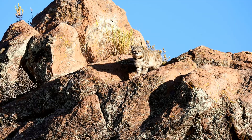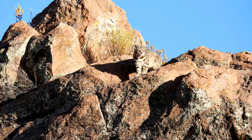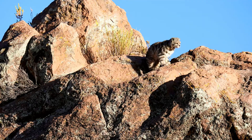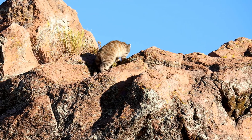At first glance, the Andean mountain cat looks like a small snow leopard. It has thick, soft fur with a silvery-gray base color, marked with dark brown or black stripes and spots. Its bushy tail, which is almost as long as its body, features thick dark rings — perfect for maintaining balance in rocky terrain and for staying warm in the freezing cold.